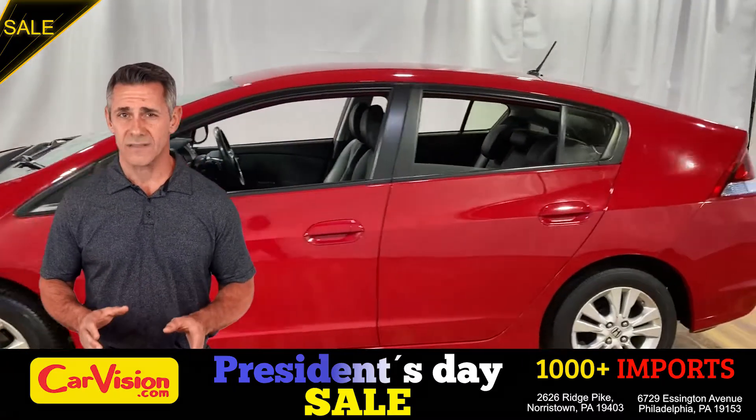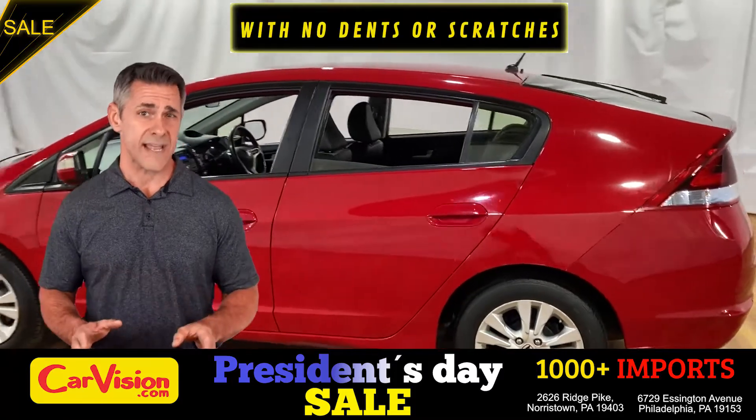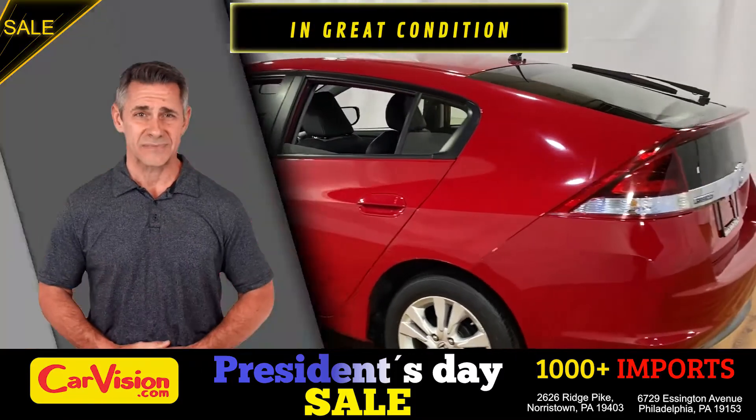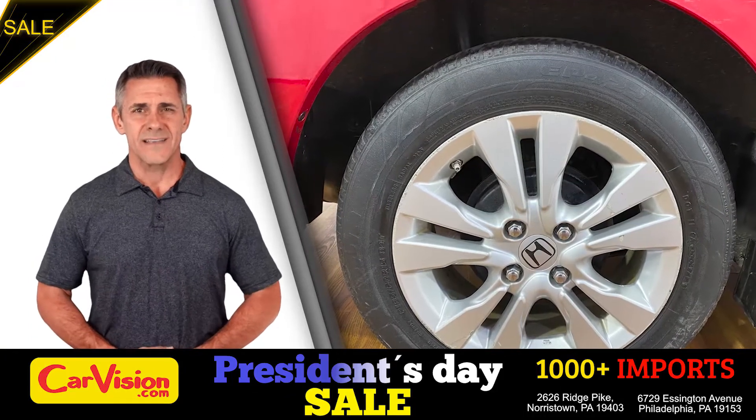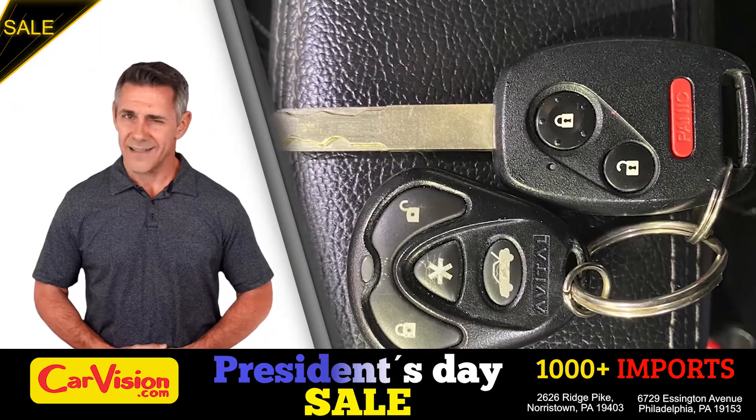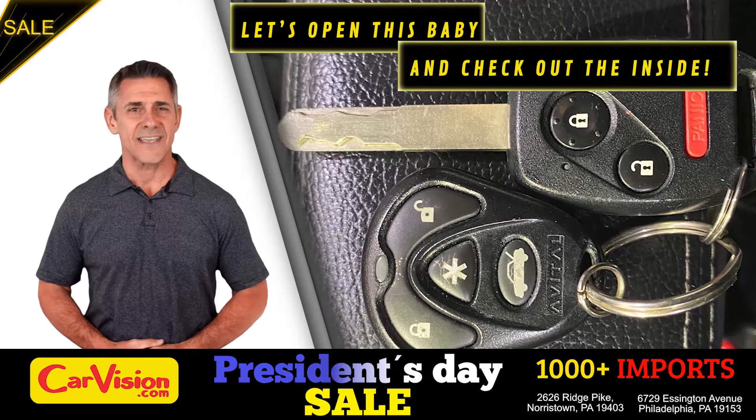It's this beautiful color, with no dents or scratches, in great condition. It comes with a great set of wheels. This is your set of keys. Let's open this baby and check out the inside.